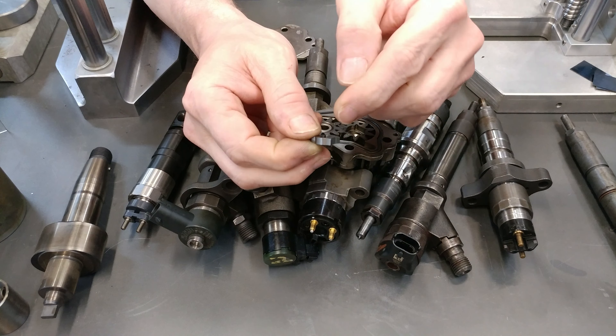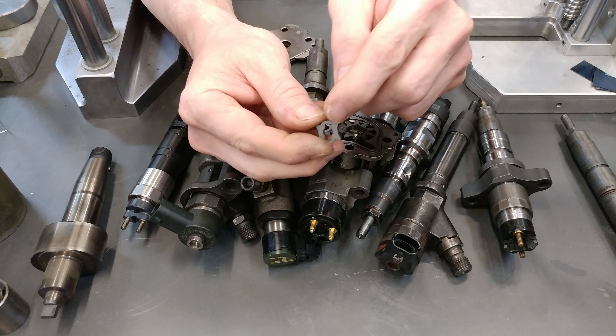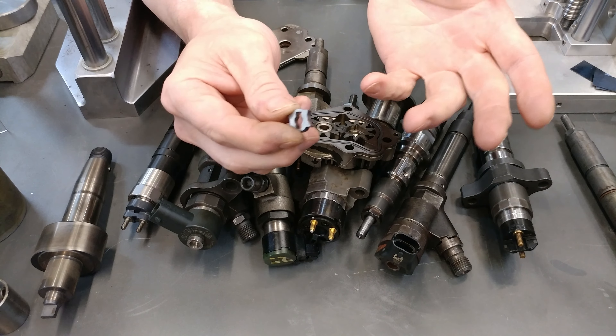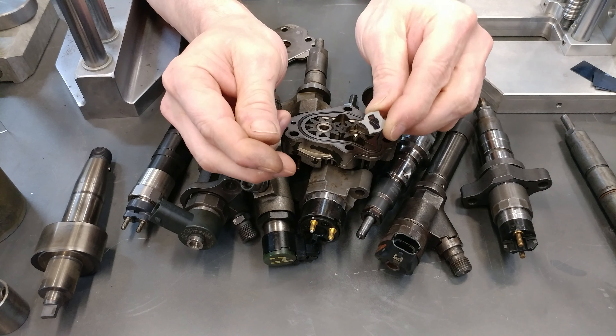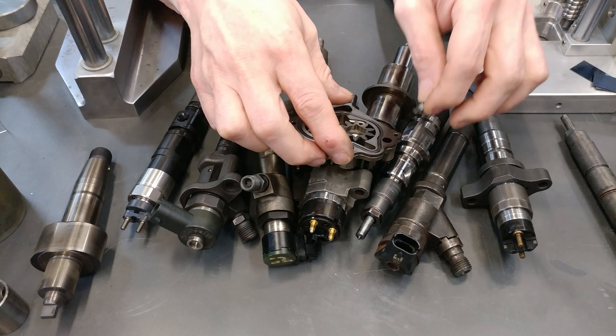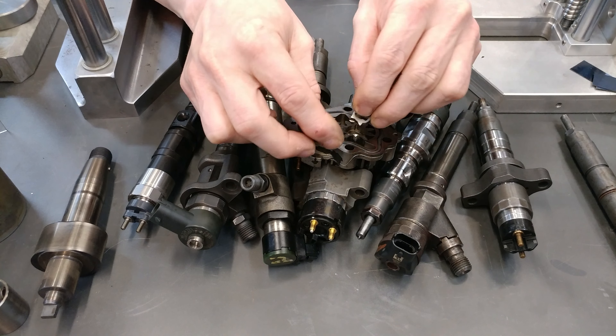The old style, like LB7 and 5.9 LLY, was two pieces of what looked to be stamped sheet metal. They would cause — in my opinion — they generated more wear metal than this piece, which appears to be powdered metal and is a more compatible hardness to the shaft itself.